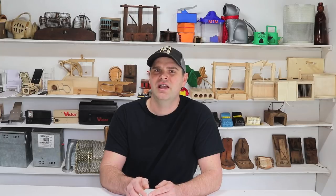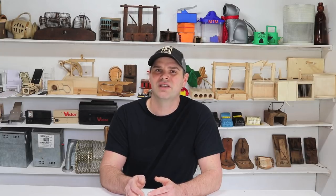YouTube is really changing things. There's a lot of repercussions and blowback recently. The Slingshot channel is organizing a YouTube union trying to combat some of the practices of YouTube. One of my favorite channels, Ted's Holdover, an air gun channel, is part of a community that just got hit really hard — their channels came under assault. People started reporting them, they got strikes, they got triple striked at once. A huge number of channels got terminated, really for no reason. They've been long-standing channels and hopefully those are reinstated.